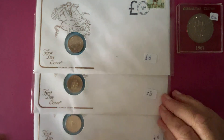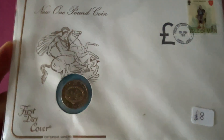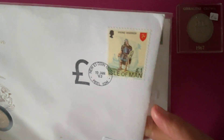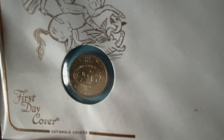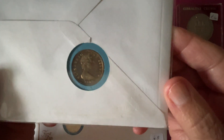I've purchased these first day covers with £1 coins in — the old round £1 coins. These are, I assume, part of a set. We've got an Isle of Man £1 coin from Peel in the Isle of Man. And on the obverse you have the late Queen Elizabeth II.